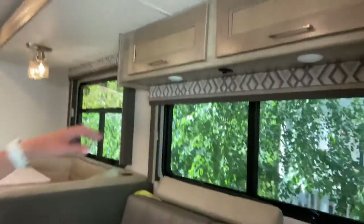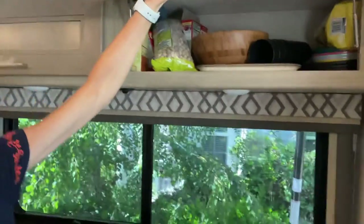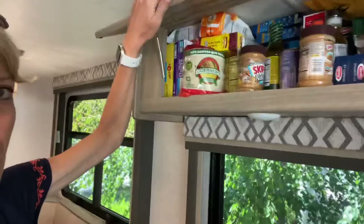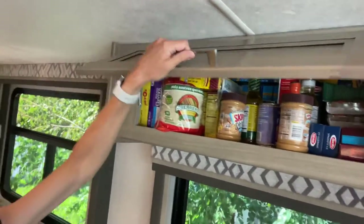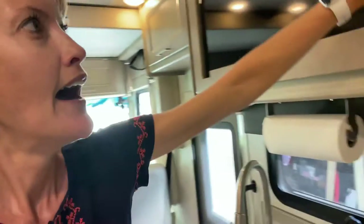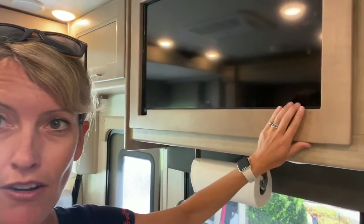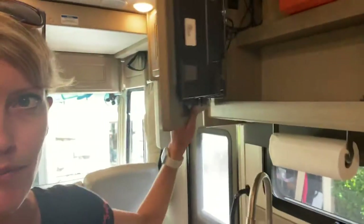There's a couch right here, and above the couch we typically keep some plates, bowls, and serving pieces. Over here we have a lot of our canned goods and dry goods. We are going to be in a really hot area this summer, so I tried to pack as much as I could in the refrigerator just to keep things fresh. Over here is a TV — this is pretty much the only one we use in the RV, even though there are several.